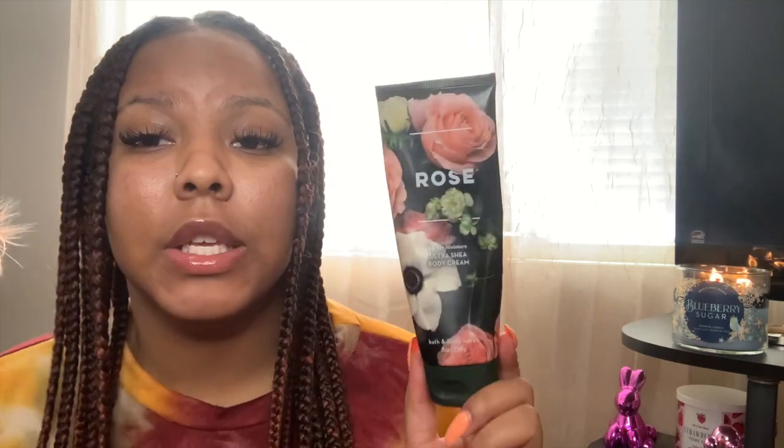Now let's move on to Bath and Body Works. I only have one empty and it's the Ultra Shea Body Cream in the scent Rose. I fell in love with this scent — I even purchased another one. I can still smell it with just a little bit left in there. This scent was amazing and I can definitely say it is one of my favorites. You can smell it on your body, it's long lasting — I just love this scent.